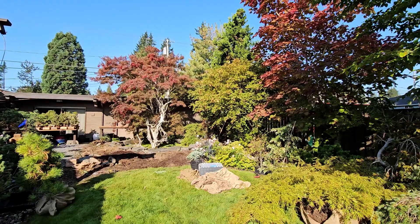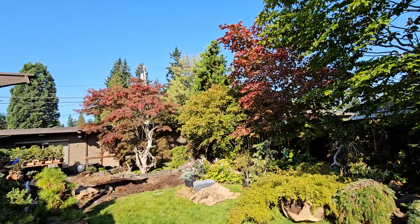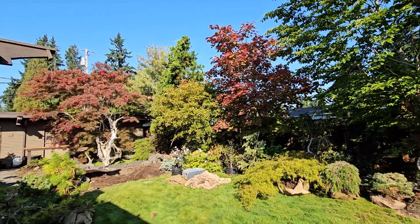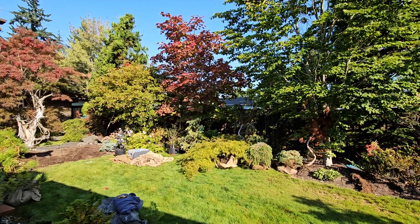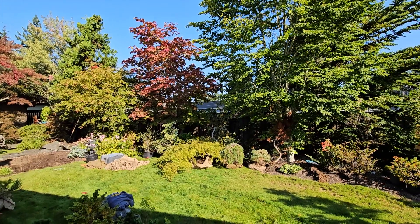As you can see, the fall colors are really starting to come out this time of year — a little early, actually a lot early. Everything was late, and now everything's early. We'll see how a lot of my trees will survive through this little go of weather change.